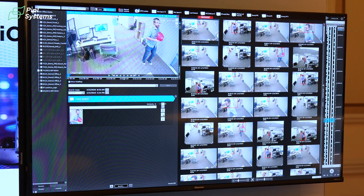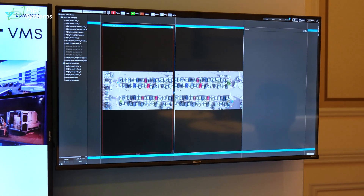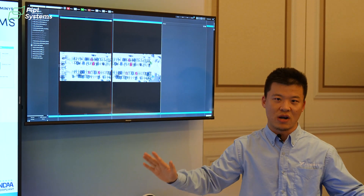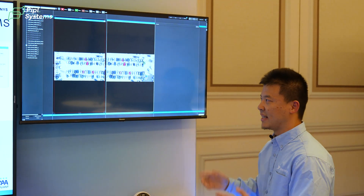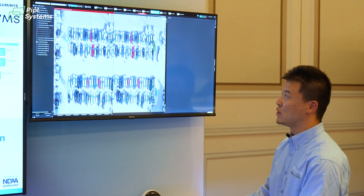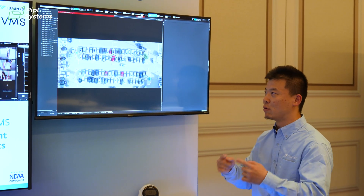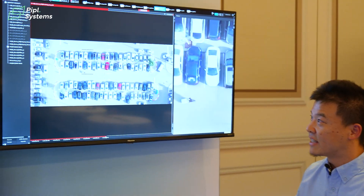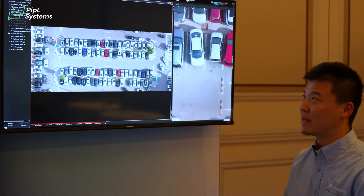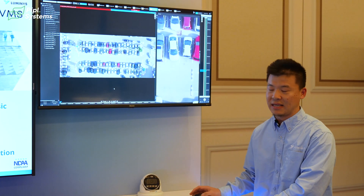Last but not least, let me show you my favorite feature: Panel Merge. Panel Merge allows you to generate a panoramic view from multiple video channels. As you can see, we have two video channels facing the same parking lot with overlapping pixels. With the intelligence of LumiCenter, we can stitch those images together and make a panoramic view. After a few seconds of processing — there you go — this is the panoramic view of the parking lot. You can take a close look at the area of interest, and in playback those videos are also panoramic.